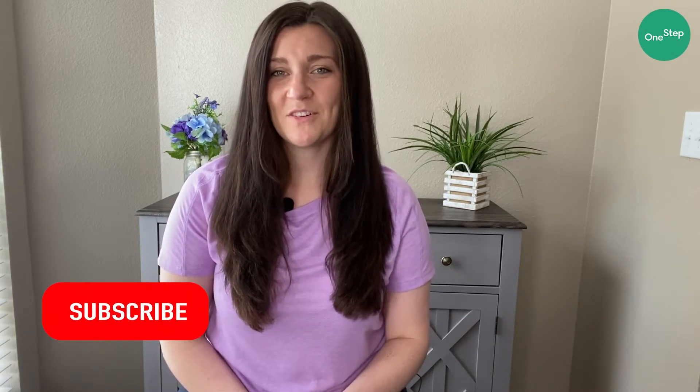Before we get started, don't forget to subscribe to our channel so that you can stay up to date for when we release new videos.